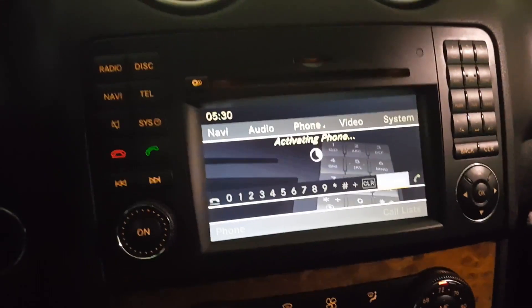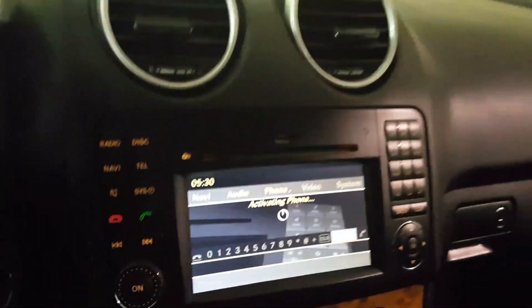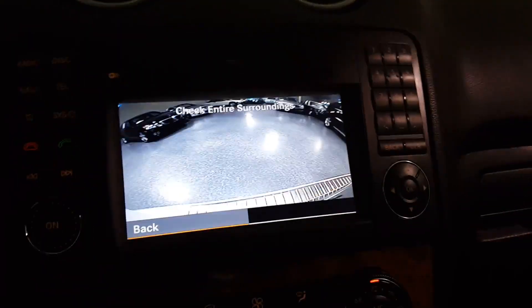It has factory Bluetooth, a premium sound system, and automatic climate control. I'll put it in reverse — there's your backup camera.